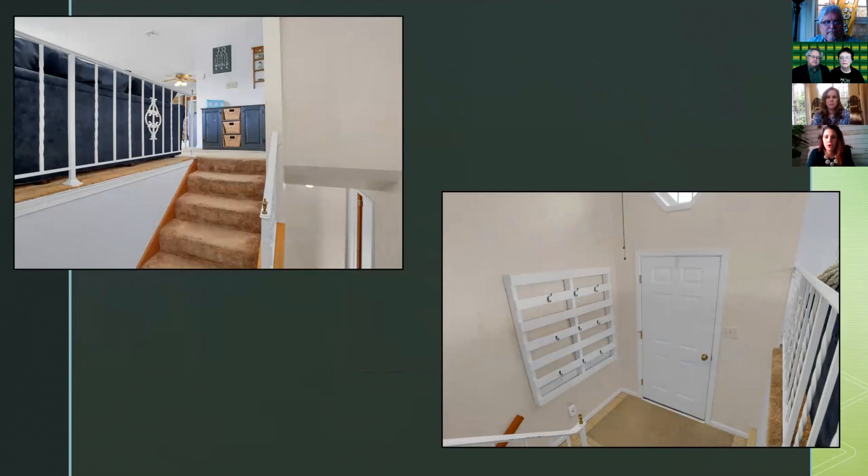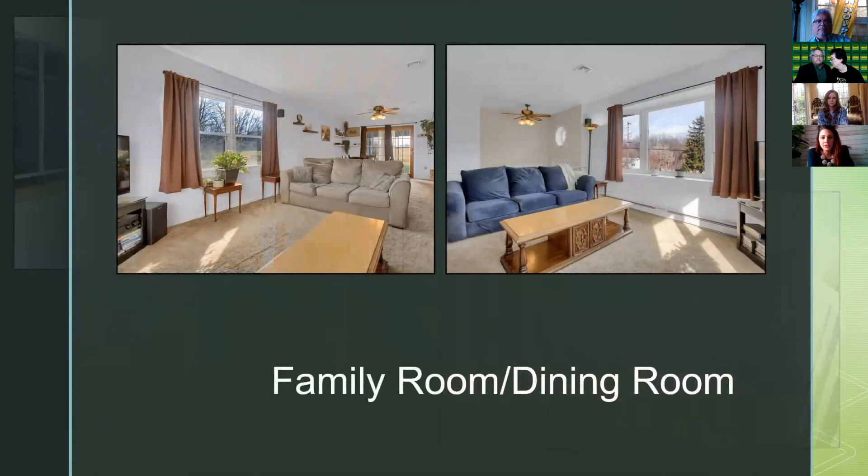In a bi-level home you walk in and go up or down. Right by the front door is a handmade coat rack for hats, umbrellas, and keys. You can go up to the main level or down to the lower level. Going up, there's a family and dining room combo. There are vinyl windows throughout the home and you will see baseboard heat, though this is optional — there is a central system for AC and heat.